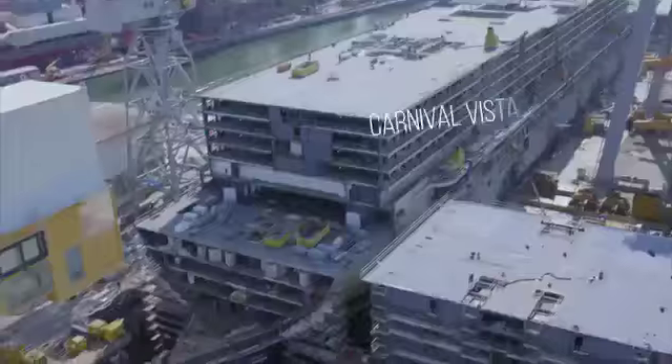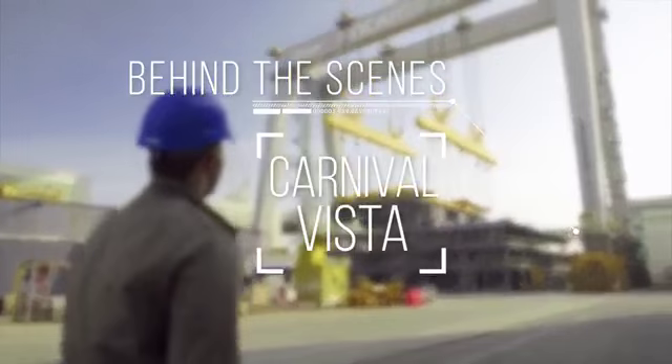On this go around, everything's different. This is Behind the Scenes: Carnival Vista.